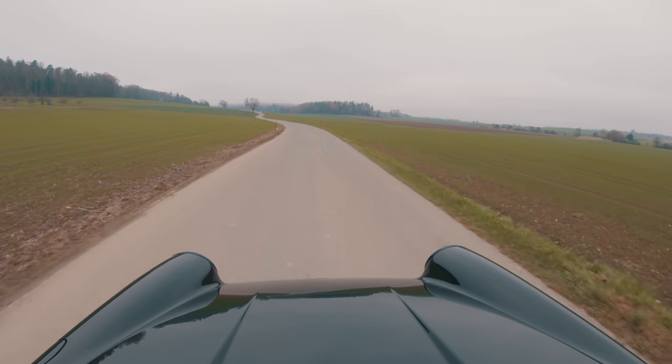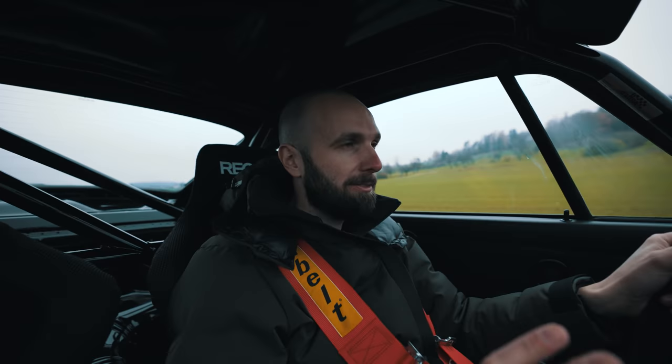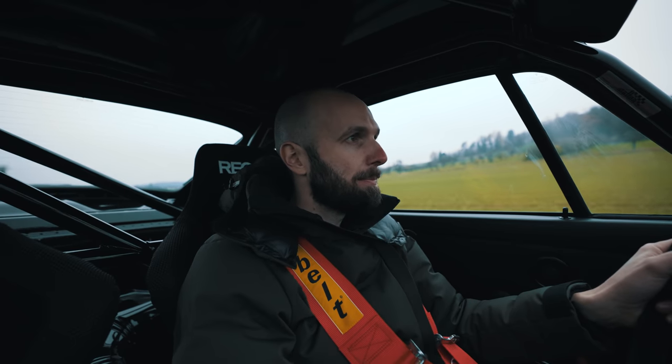It looks mint in black — something about a classic Porsche in black. I'm not going to push the revs high today, not above five. The engine's been fully rebuilt and the car needs running in, but we can give it a little bit.